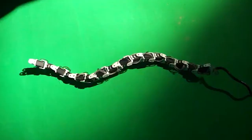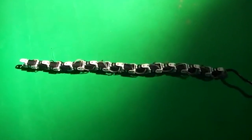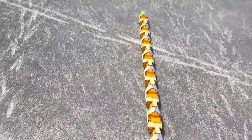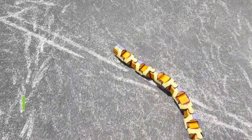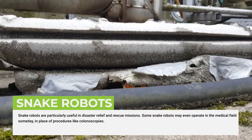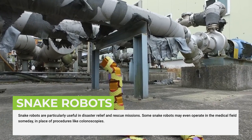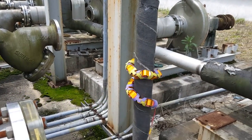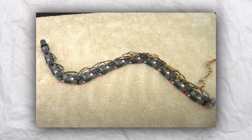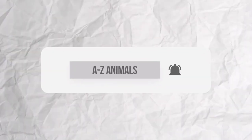Flying snake robots: human technology often builds off many well-constructed plans already found in nature. A great example of this is the design of snake robots, which are patterned from the anatomy and movements of various species of snakes, including the flying snake. Snake robots are particularly useful in disaster relief and rescue missions. Some snake robots may even operate in the medical field someday, in place of procedures like colonoscopies. Many scientists are continually studying the anatomy and gliding techniques of flying snakes with the hope that this knowledge can add to the further advancement of these serpentine robots and their abilities. Did you find this interesting? Leave that in the comments below, and subscribe for more animal content like this!